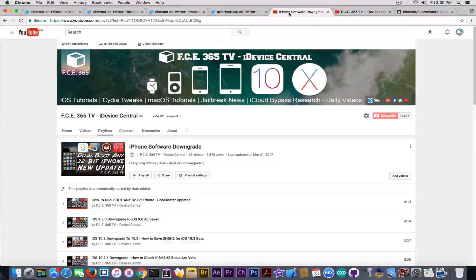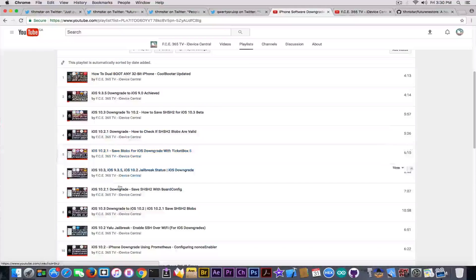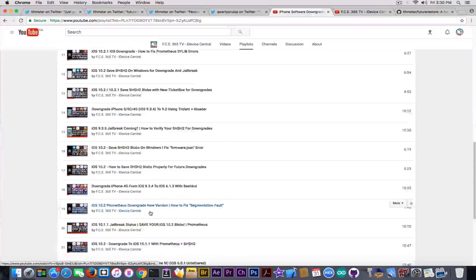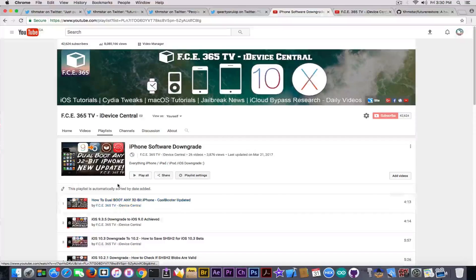If you go ahead in here, I'm going to link in the description this playlist I created called iPhone Software Downgrade, which contains a lot of information on saving blobs with various tools, downgrades, Future Restore — how it works, how you should use it, how to fix various errors. If you're interested in downgrades, save this playlist to your account so you get notified when it's updated.